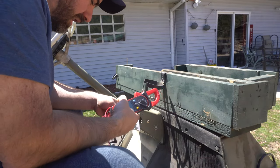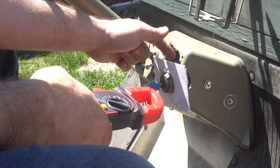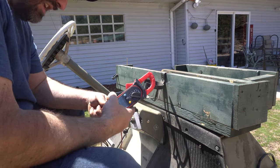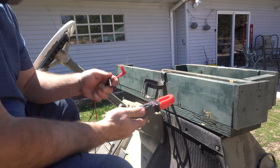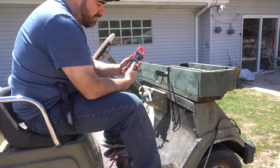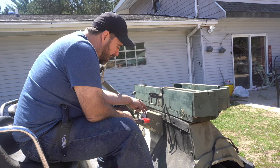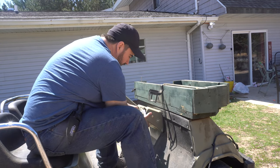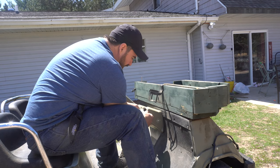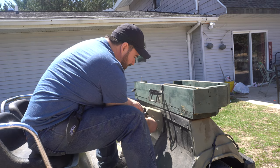Katie and I got the golf cart running but it only goes forward. I just built this housing for the switch because the switch was just hanging there. When you put the switch in reverse it's supposed to beep, but that's not happening. One of our amazing viewers on YouTube sent me this awesome multimeter, so I'm going to put it to good use and figure out which wires control the reverse. I think the switch might just be bad, and if that's the case we might be able to hotwire a switch to run the reverse.